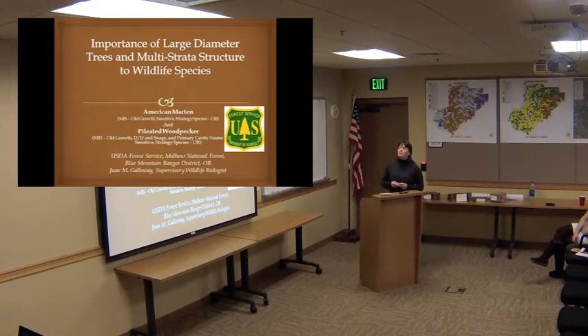Some of the very important structure that we have, as Amanda mentioned earlier, is the old forest multi-strata. It's very limited on our forest, and some of the habitat that we have in the Big Mosquito Project area is uncommon, particularly for pine marten.